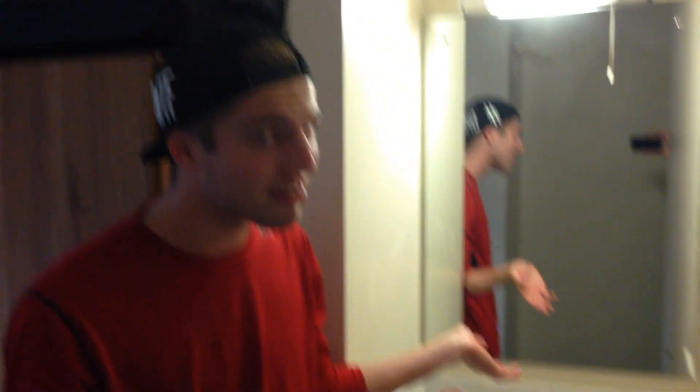Now I'm going to take you to the bathroom. So this is our bathroom — it's really nice and really new and I really like it. If you want to take a look further in, you can see we have a really nice shower as well. And that's our bathroom.